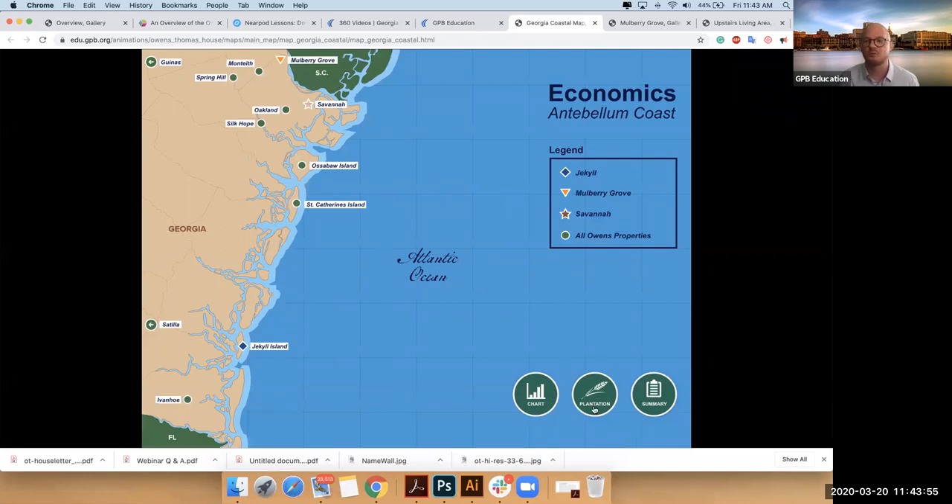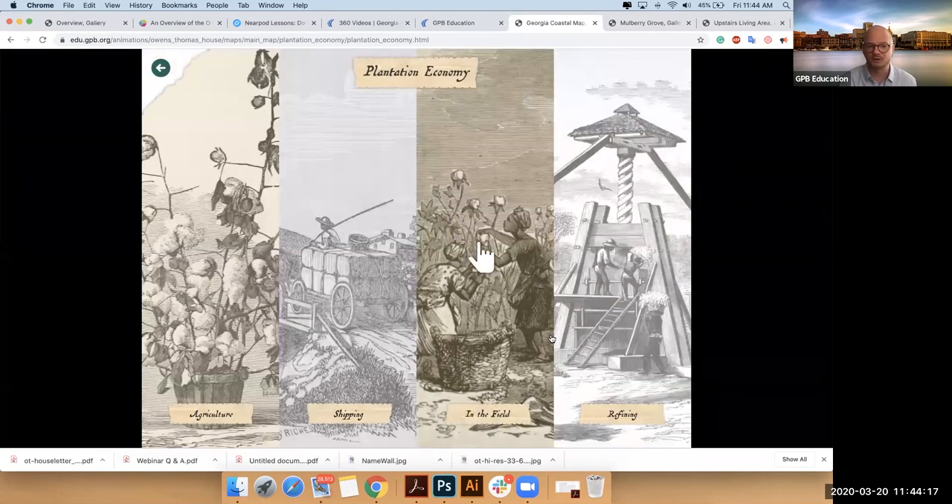We offer a very robust exploration of an actual plantation. If you click on the plantation button in the middle of the bottom right series of circles, you get to go into a plantation and look at the different ways plantations were structured in terms of their economy. We talk about the kinds of agricultural sciences, how they shipped goods, what it was like to work in fields, the actual economics of field work, and then how they refined goods.